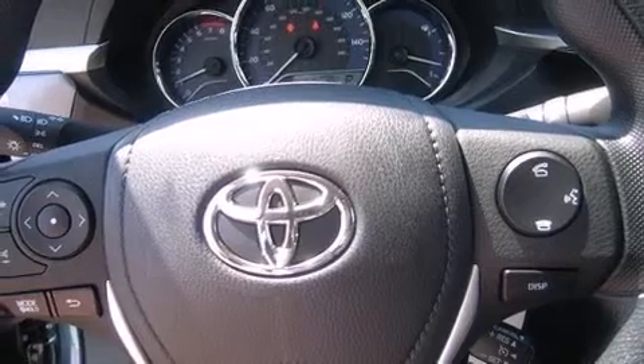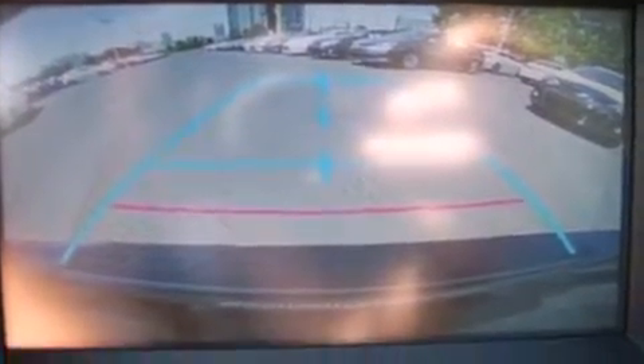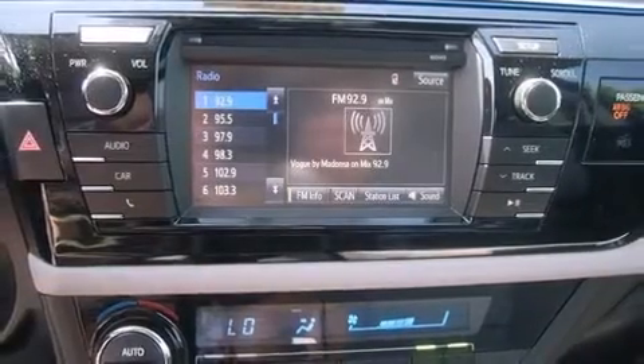Enjoy your favorite music via the stereo system, which includes a CD player with MP3 capability and six speakers, providing excellent sound throughout the cabin.